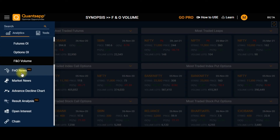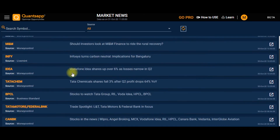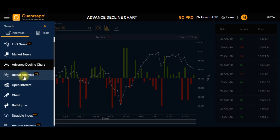The next tool is FNO News, where you can scan very active options and futures in the live market. Next is Market News, where you can access stock-specific news. Then the Advance Decline Chart lets you keep a tab on how many stocks closed positive and how many closed negative on a daily basis.